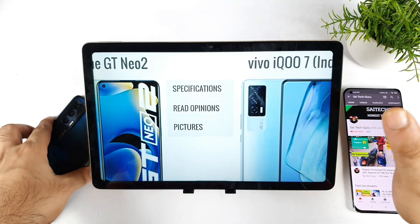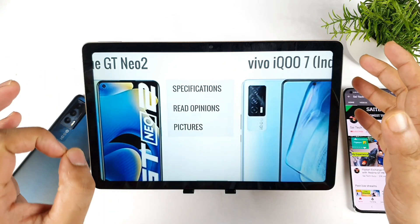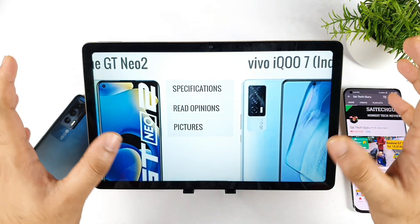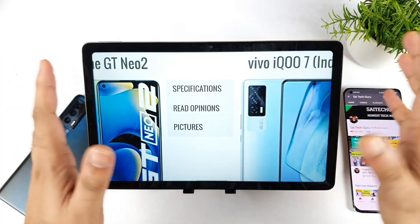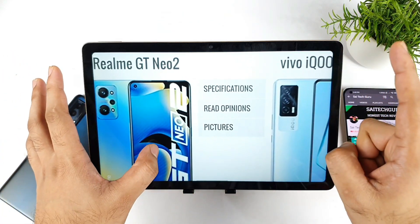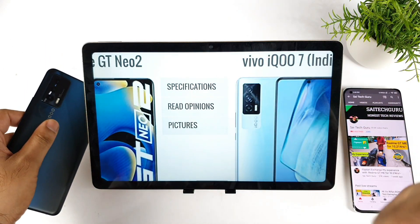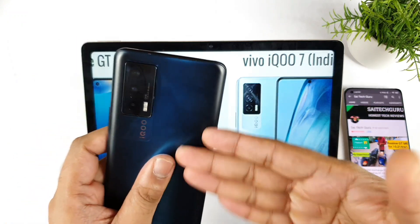I have a lot of Realme phones — Realme GT, Realme GT Master, Realme X On Max, and many more — and regardless of which Realme phone I choose, the camera clarity looks quite similar across them. So there's not much reason to buy the Realme GT Neo 2 for the camera; for camera, prefer the iQOO 7 device.